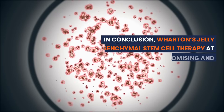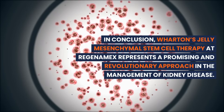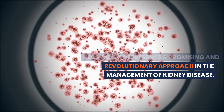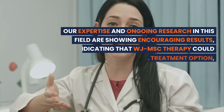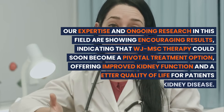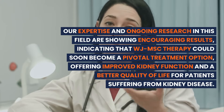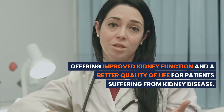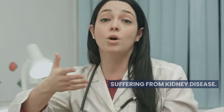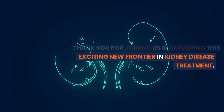In conclusion, Wharton's jelly mesenchymal stem cell therapy at Regenamex represents a promising and revolutionary approach in the management of kidney disease. Our expertise and ongoing research in this field are showing encouraging results, indicating that WJMSC therapy could soon become a pivotal treatment option, offering improved kidney function and a better quality of life for patients suffering from kidney disease. Thank you for joining us in exploring this exciting new frontier in kidney disease treatment.